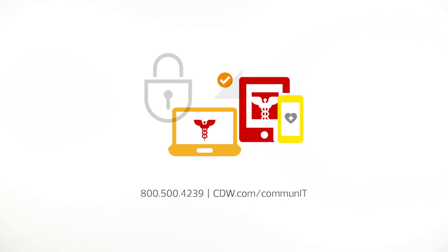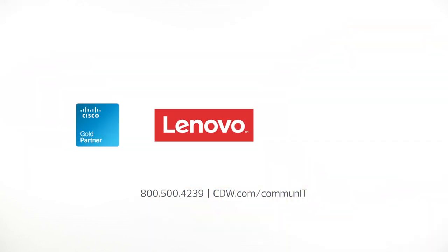Enhanced patient experience brought to you by Cisco, Lenovo, and Tiger Text. Orchestration by CDW.